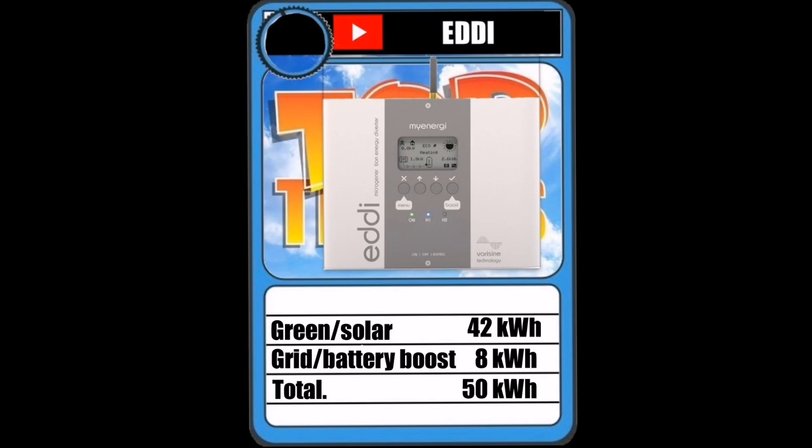With low solar generation, I'm heating hot water using the oil boiler for most days. But on the days where we've had some sunshine, I've put 42 kilowatt hours into the Eddy device to heat the hot water using the immersion heater, and 8 kilowatt hours came from the battery or a grid boost. There must have been some cheap energy on one day in January — a total of 50 kilowatt hours of energy for heating hot water.